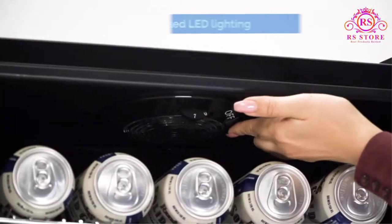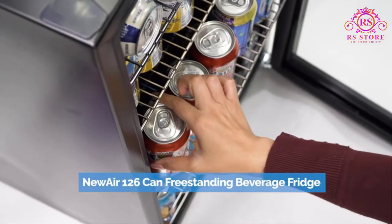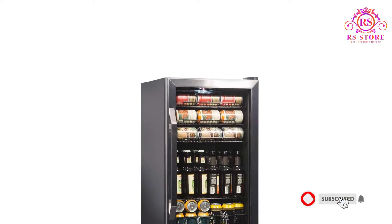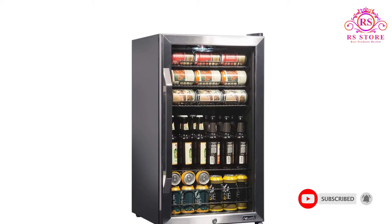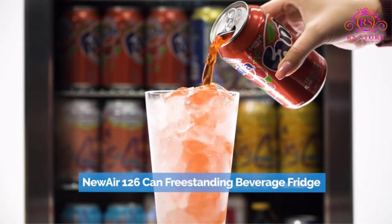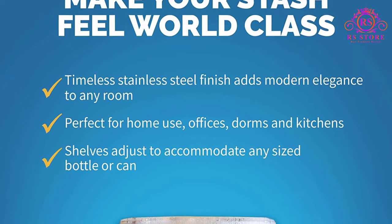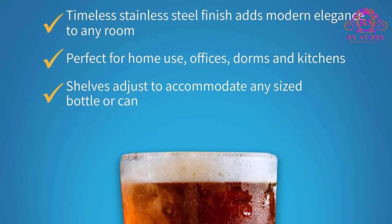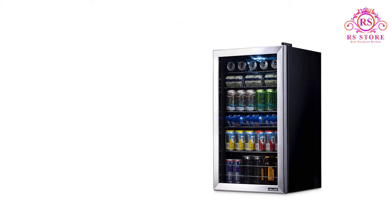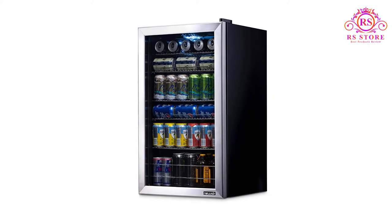About this item: Perfect for any purpose. Requires no installation. Holds 126 cans and is perfect for living rooms, dorms, offices, or any room in the home. This mini fridge is perfect for storing lunch at the office, leftovers in your dorm room, or a cold drink anywhere in your home. Simply plug it in and you're ready to go. Adjust the removable shelves to hold nearly any combination of items — pack it full of 126 cans, that's over 24 six-packs, or make room for taller sized cans and bottles.